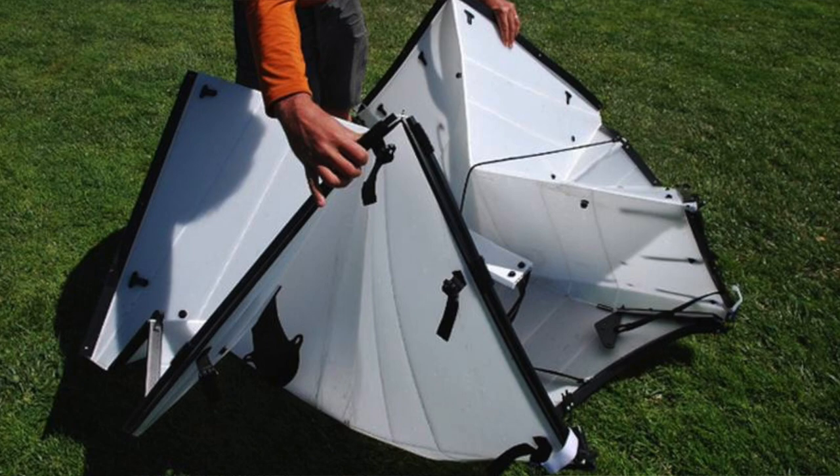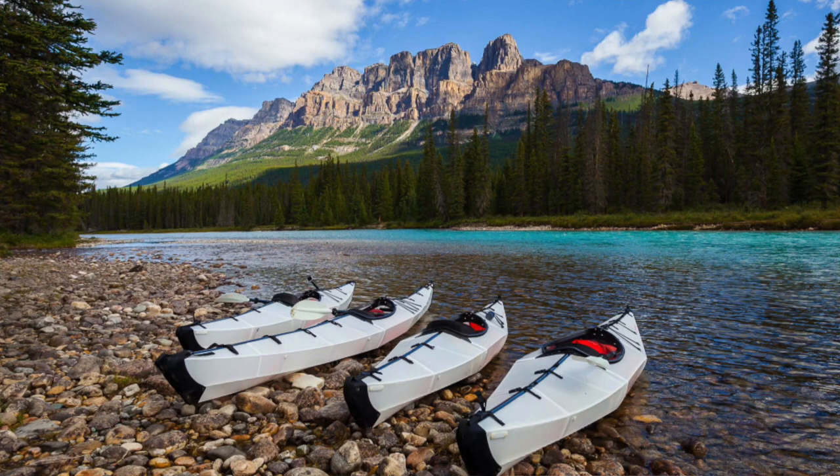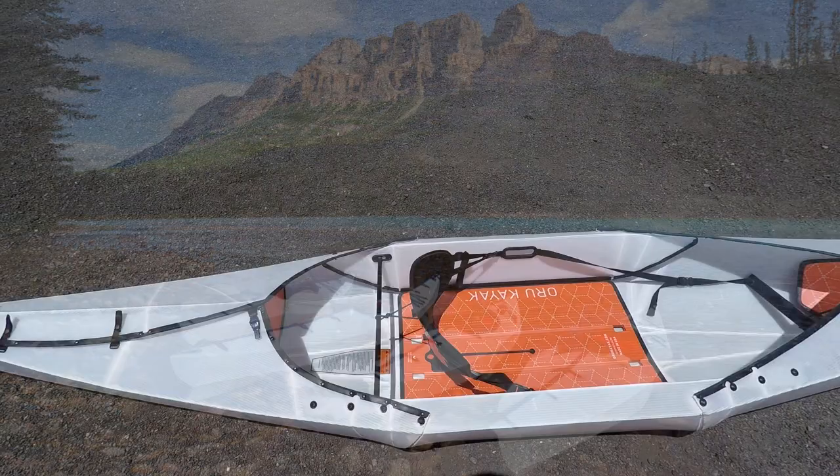You can see they've got these buckles on here, they keep it closed nice and tight with some snaps, and they have these protection pieces on the ends to protect both ends there, and you have a pretty standard kind of kayak seat in there.